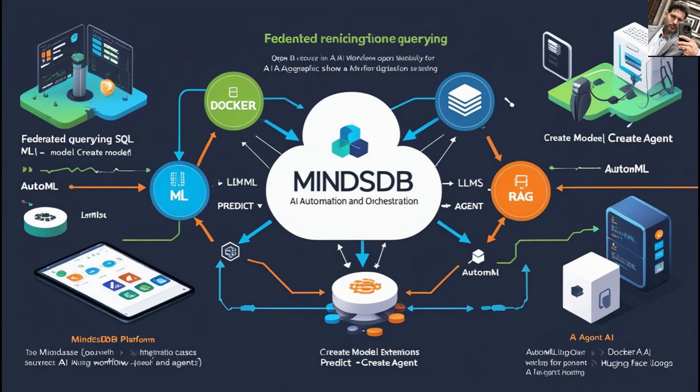Welcome back to the channel that breaks down the most powerful ideas shaping the future of AI, data, and automation. We're diving deep into MindsDB, an open-source platform that's quietly transforming how enterprises harness AI with nothing more than SQL, natural language, and smart architecture. This isn't just some auto ML wrapper — this system connects petabyte-scale data sources to models like GPT and Hugging Face, runs real-time predictions, and automates workflows with surgical precision. If you're a data scientist, DevOps engineer, or technical founder trying to ship real AI that scales, this episode is for you.